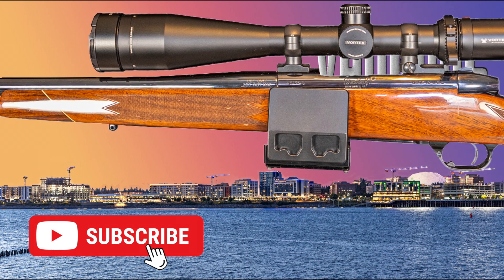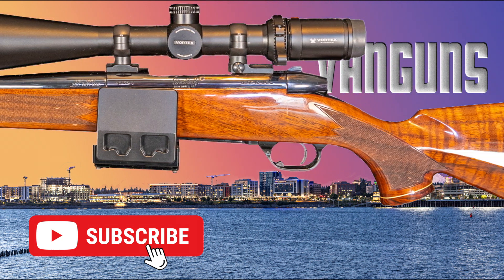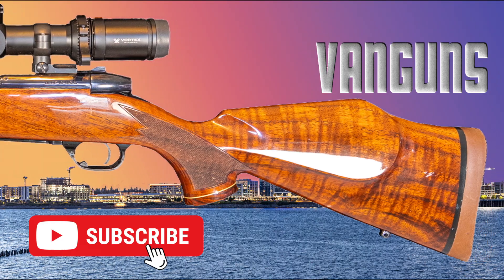Thanks for watching. Please hit that subscribe button — it really helps us out, and I look forward to seeing you right here on VanGuns for the next video.